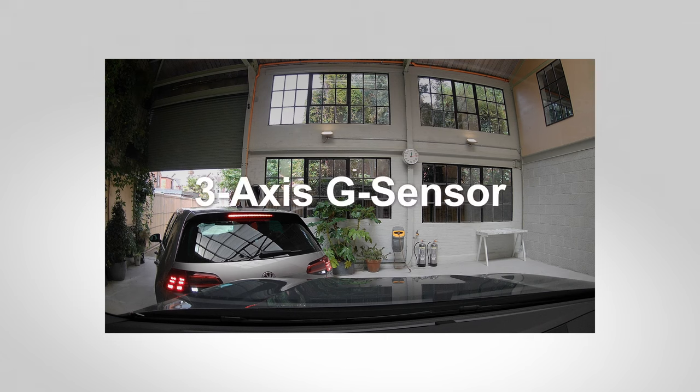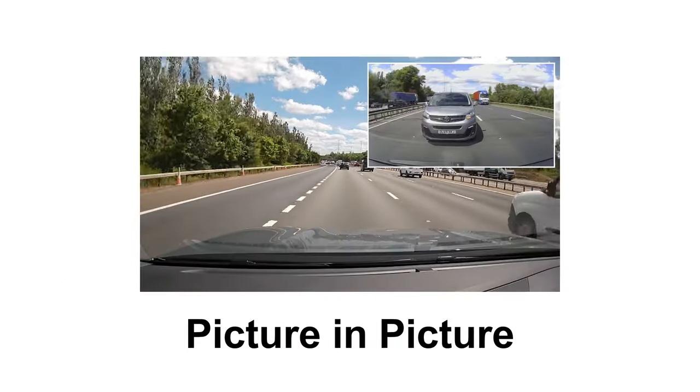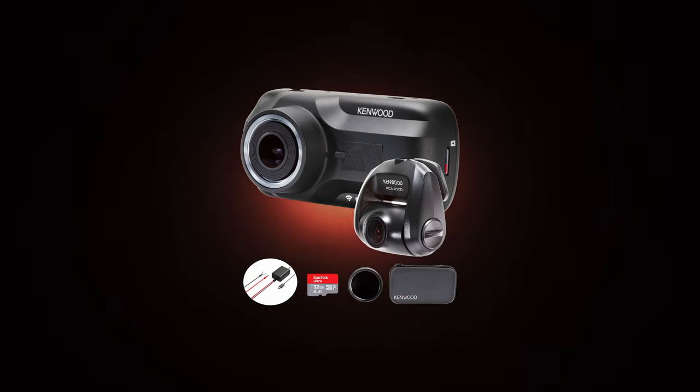With smart parking mode, if your vehicle has been hit, your dash cam will help you show who's responsible. You can also add a rear view camera to give you complete peace of mind. The Kenwood DRV A501W dash cam — it'll never miss a thing. For our latest offers and some great value bundle deals, visit Kenwoodshop.co.uk for more details.